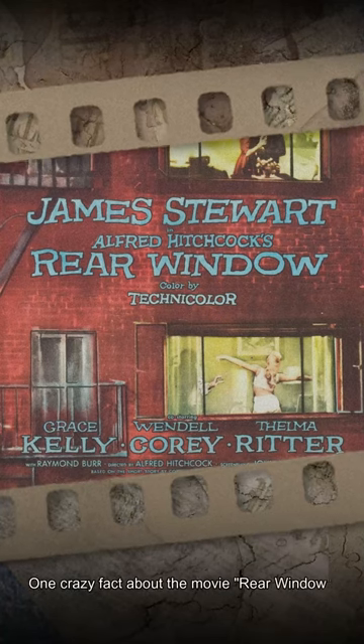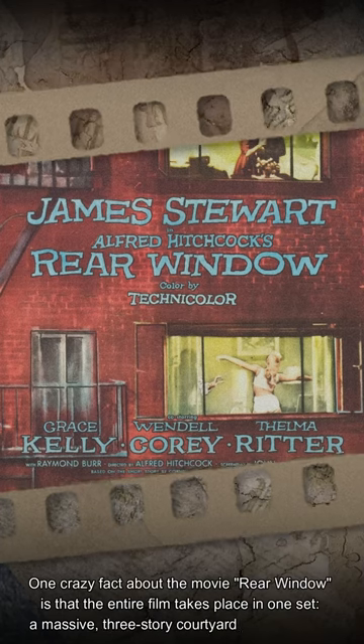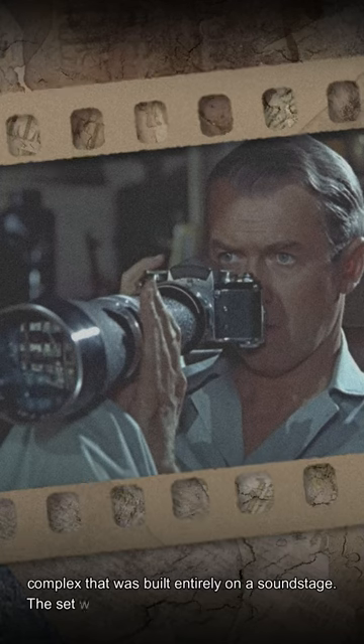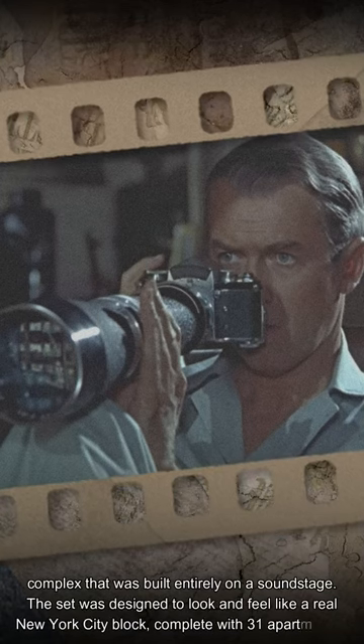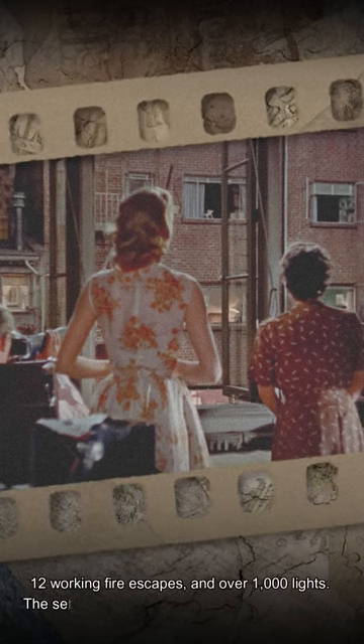One crazy fact about the movie Rear Window is that the entire film takes place in one set — a massive three-story courtyard and apartment complex that was built entirely on a soundstage. The set was designed to look and feel like a real New York City block, complete with 31 apartments, 12 working fire escapes, and over 1,000 lights.